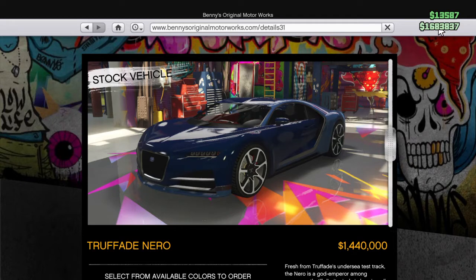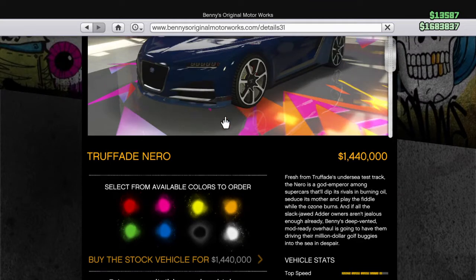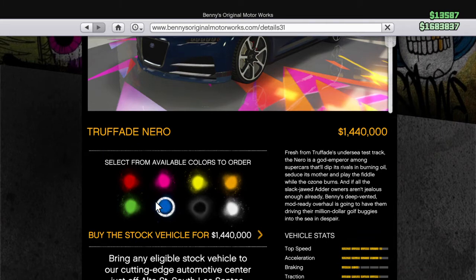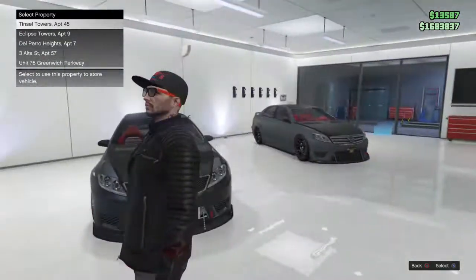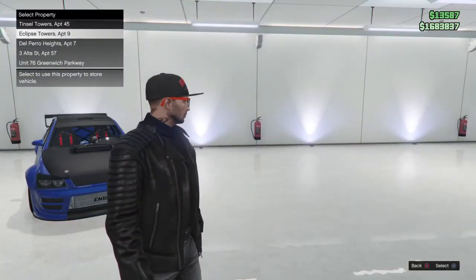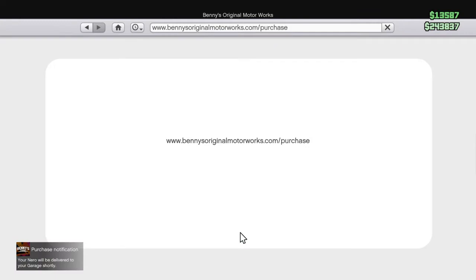I was saving my money — as you can see I don't have a lot as it is — I was gonna save up to buy the custom 60-car garage. But I've seen this car and it's got to be done. I'm about to buy this vehicle. We're in Eclipse Towers so let's send it there. As you can see, I'm left with about two and a half million.